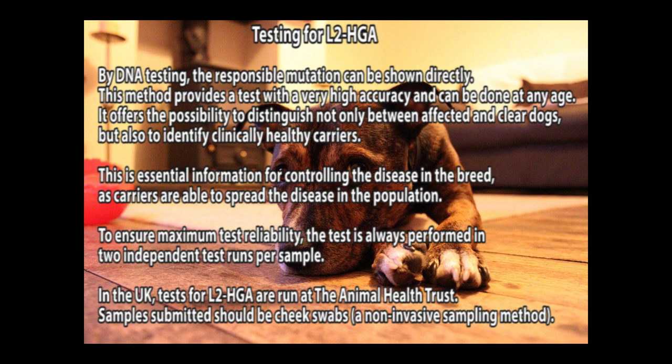Testing for L2HGA: by DNA testing, the responsible mutation can be shown directly. This method provides a test with very high accuracy and can be done at any age. It offers the possibility to distinguish not only between affected and clear dogs, but also to identify clinically healthy carriers.